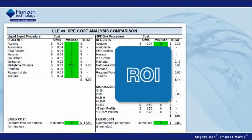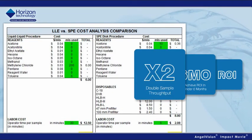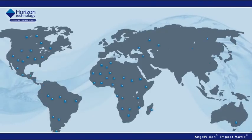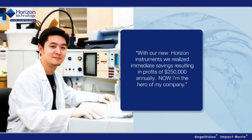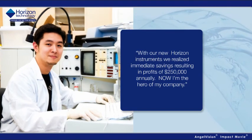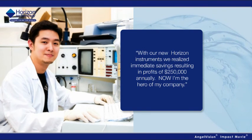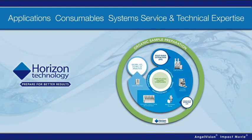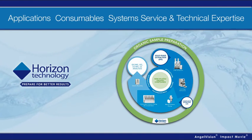Horizon has helped many labs achieve ROI in under six months, and we more than doubled their sample throughput within a year. We've done this for companies all over the world, and our results are guaranteed. With our new Horizon instruments, we realized immediate savings resulting in profits of $250,000 annually — now I'm the hero of my company. Now it's time for you to be the hero, with automated solid-phase extraction and technical expertise from Horizon Technology.